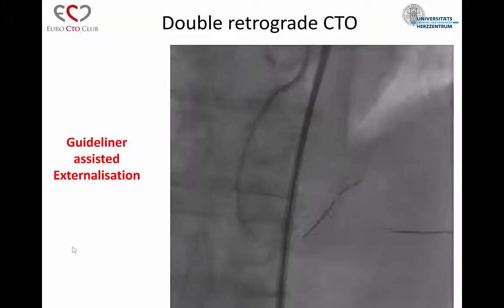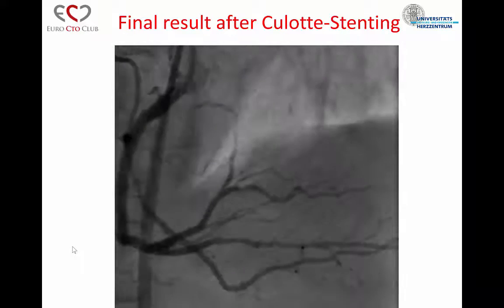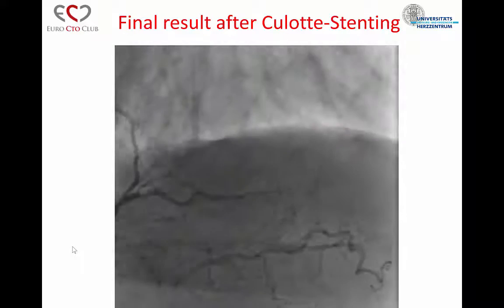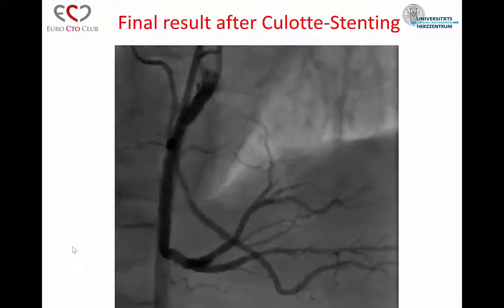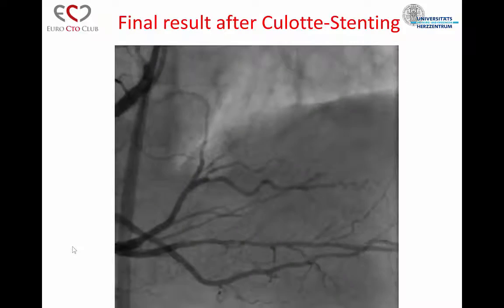The rest of the story is the stenting, which took a little time because I had to do a culotte stenting. But finally, the result was very nice. I stented the LAD, I stented the bifurcation, and I could secure all the branches — which is what we should achieve.